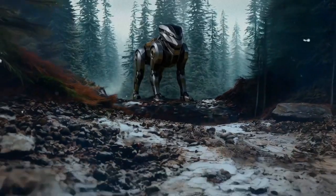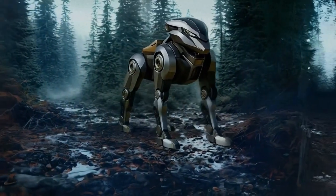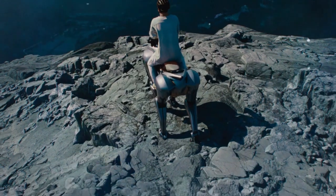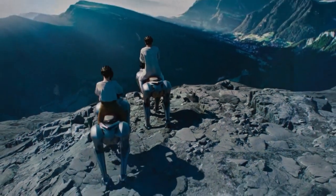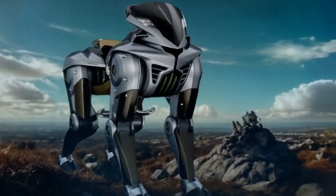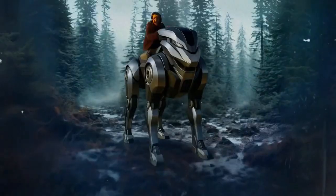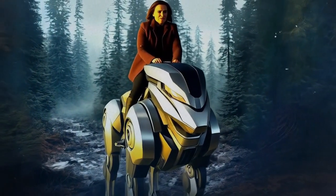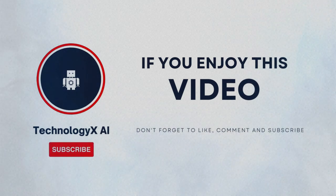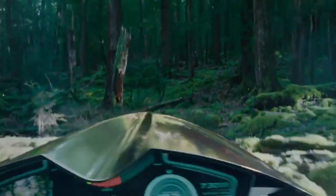In conclusion, Kawasaki's Corleo concept is a bold leap into the future — a vision of what personal robotics might look like when powered by hydrogen, driven by advanced AI, and inspired by the beauty of nature. While it may be many years before such technology becomes a common reality, the buzz surrounding Corleo signifies an exciting shift in innovation. It challenges conventional ideas about what a vehicle or robot should be, and opens up new possibilities for multi-sensory, sustainable technology. The future of mobility and personal interaction may be more dynamic, sustainable, and surprising than we ever imagined. Thank you for exploring this visionary journey with us — stay tuned for more updates on cutting-edge technology that promises to redefine our world.